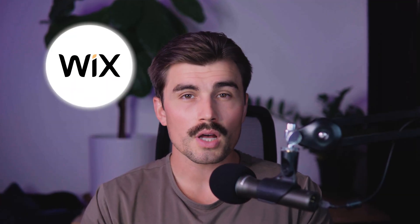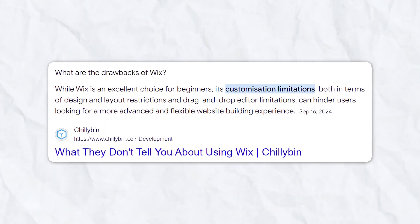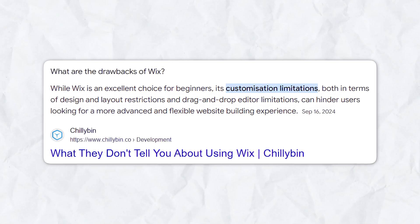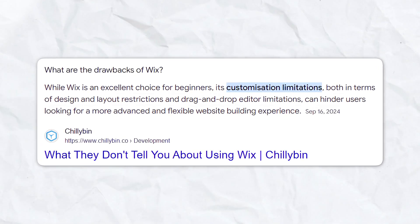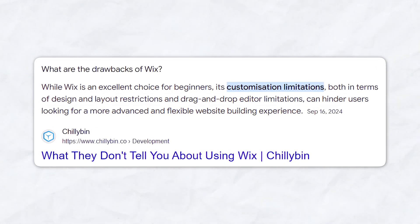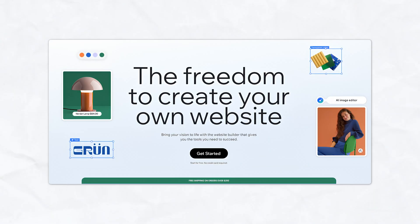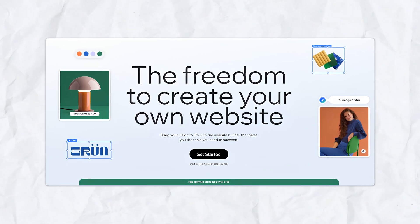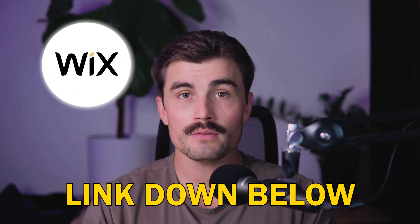The main drawback with Wix is that the level of customization can sometimes be overwhelming for beginners. Unlike Squarespace where you're guided by templates, Wix's drag-and-drop editor gives you a blank canvas, which can be daunting if you're not familiar with web design. Wix is great for those who want maximum control over their website's design without learning how to code. If you're looking for a flexible, all-in-one platform with e-commerce capabilities, Wix is a strong choice. To get started, click the link down in the description.